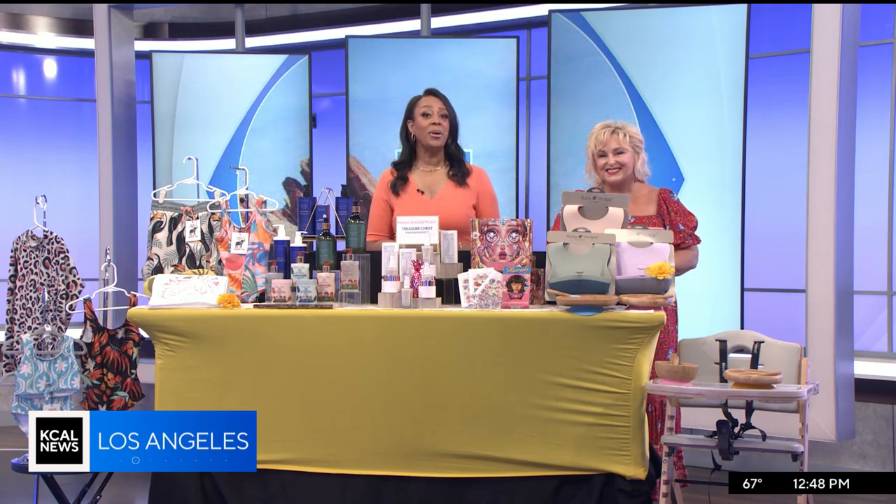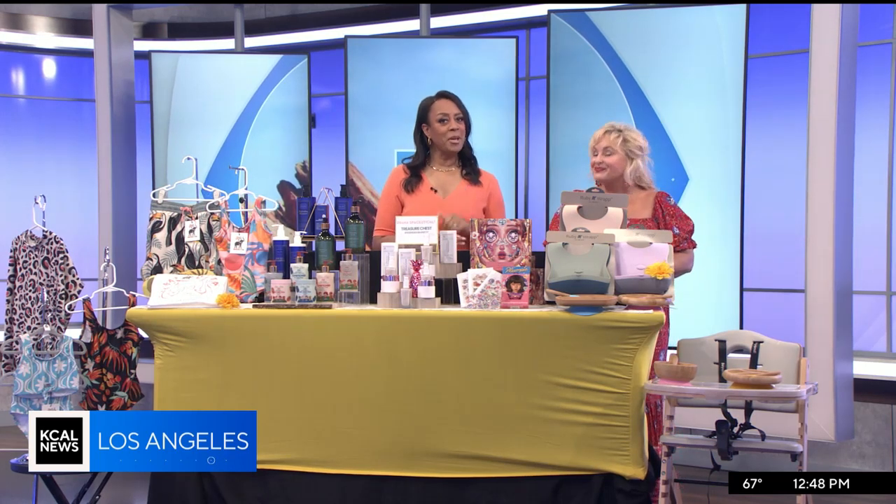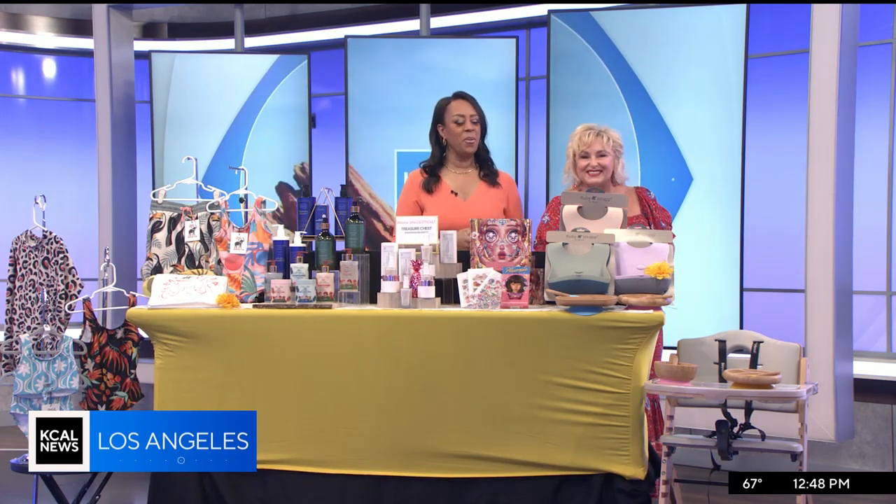From beauty to swimwear to products for the kids, we've got five summer sunsations, including one product that could help you get back the hair you were born with. Dawn McCarthy from Dawn's Corner is here to show us.